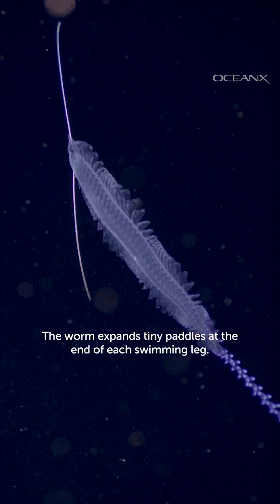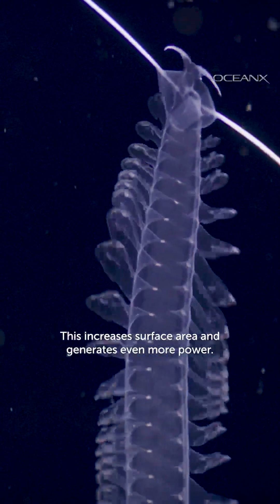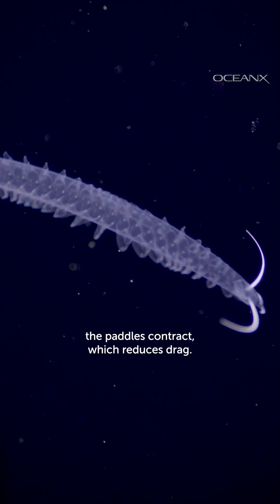The worm expands tiny paddles at the end of each swimming leg, which increases surface area and generates even more power. During the recovery stroke, the paddles contract, which reduces drag.